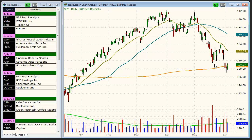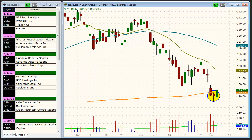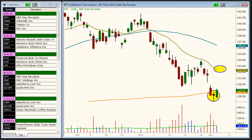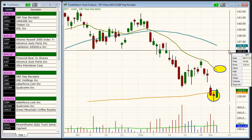After finding support yesterday at the 200-day moving average, we looked for the S&P to rally up to the 20-day EMA, which will be a first resistance level, somewhere around the 132 to 133 area. This is where we look for the major averages to stall out over one to three days and potentially head back down to the 200-day EMA before heading higher.